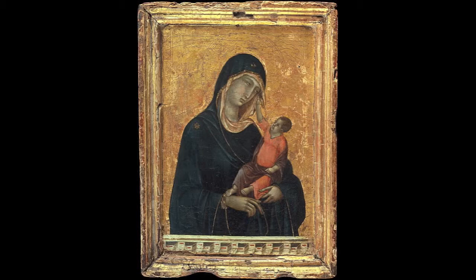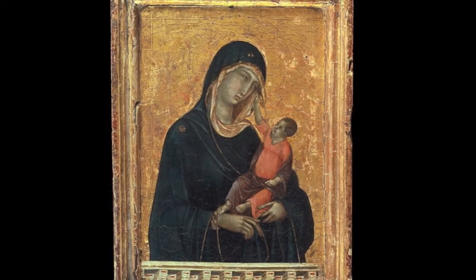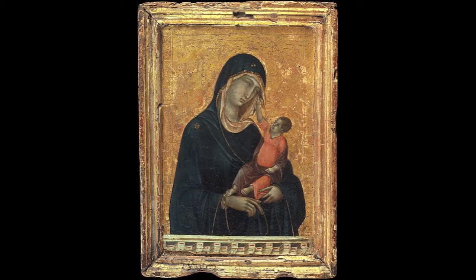They both are showing us a powerful aspect of human interpretation. Duccio chose to show baby Jesus as looking like a little man as a way to incorporate how he looked when he died, but also to show how Mary will remember him because she still views him as her baby.